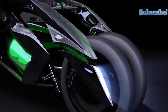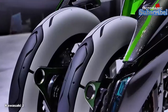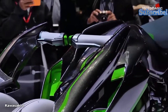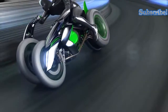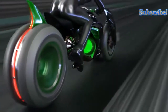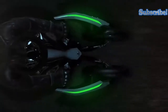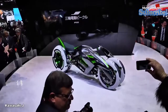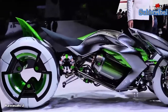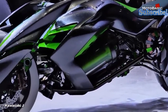The Kawasaki J Concept made its debut at the 2013 Tokyo Motor Show, where it captivated audiences with its unique design and forward-thinking approach to engineering. This three-wheel battery-powered transforming vehicle resembles a Star Trek prop, with its unique ability to transform into various riding positions and its sharp, aggressive styling reminiscent of Kawasaki motorcycles.